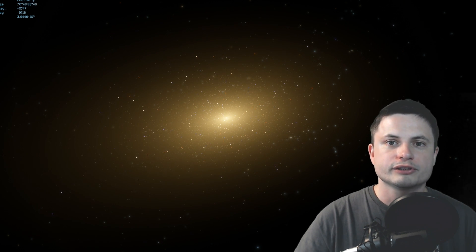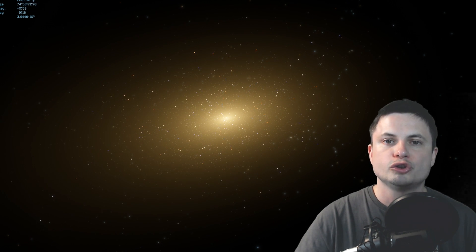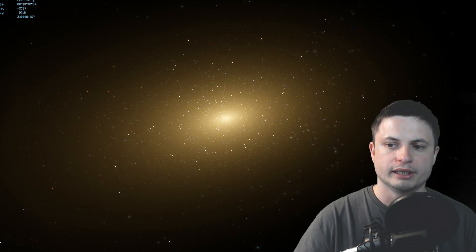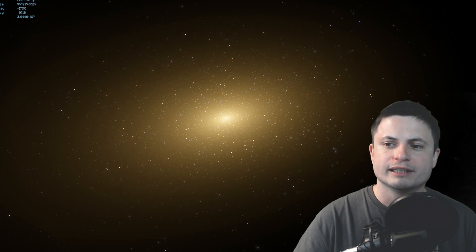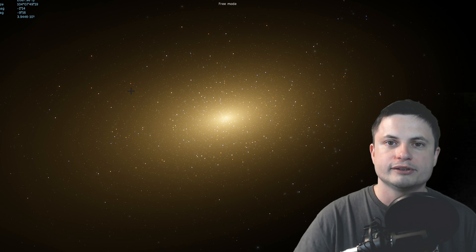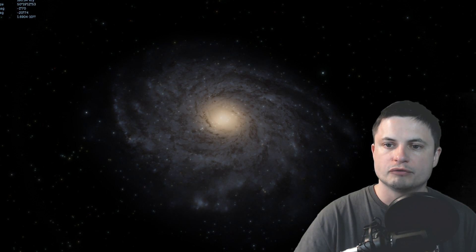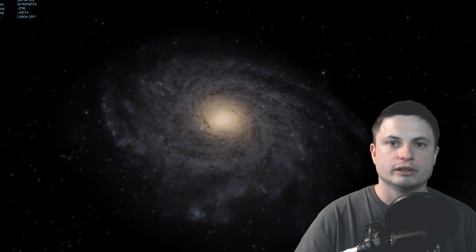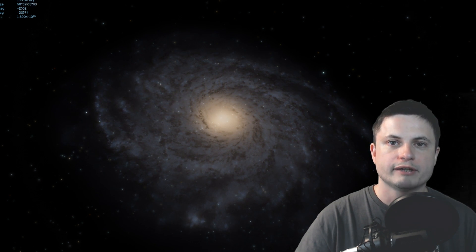The nearest large galaxy to it is about 2 million light years away, which is equivalent to the distance from the Milky Way to Andromeda. And even that galaxy doesn't seem to interact with it very well—that particular galaxy is known as NGC 6744, essentially the largest galaxy closest to this particular discovery.